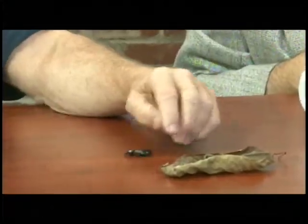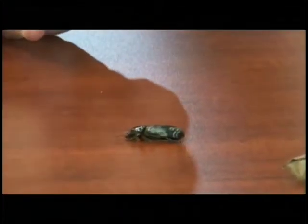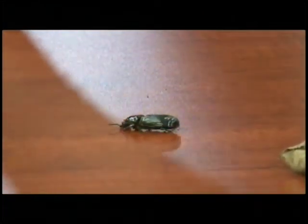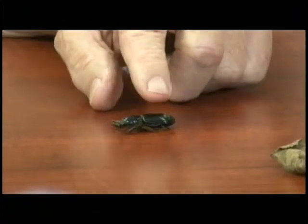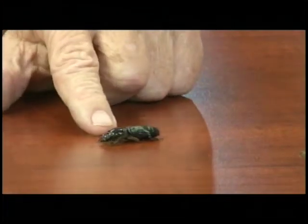I love these. This is called a Bessie Bug — you've seen those all your life. The pupa and the larvae are those big white worms — grubs. You probably used them for fish bait. These are the adults. I never put one of those on a hook.